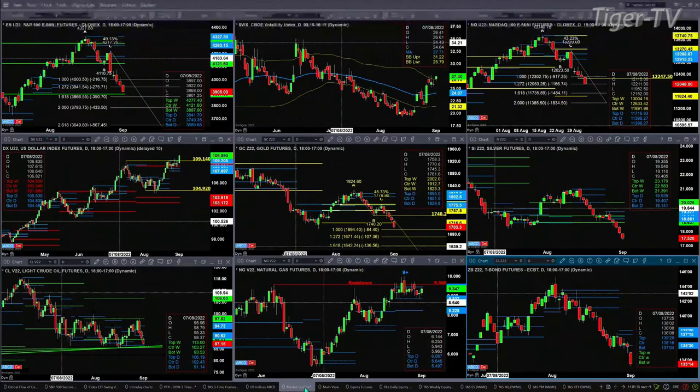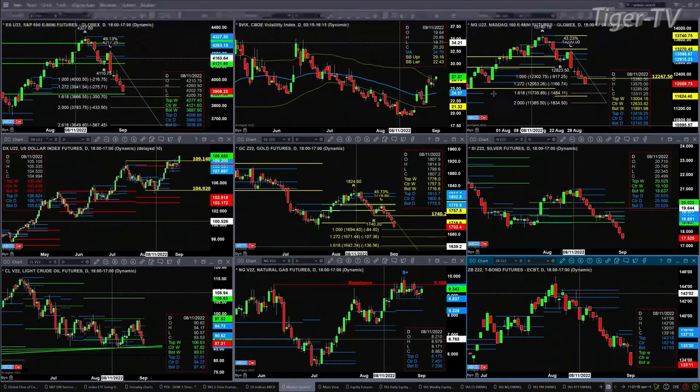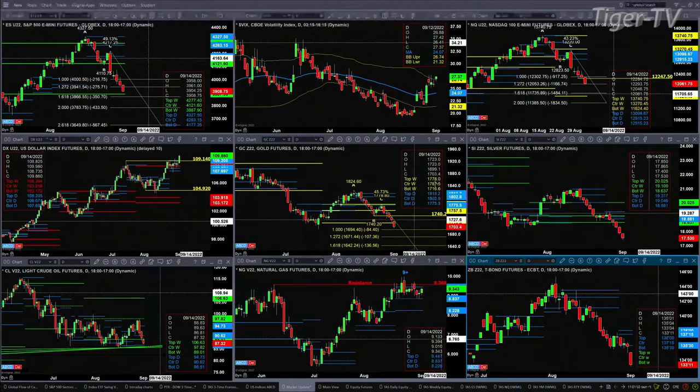The U.S. dollar index is taking out its Rhodes-Mittem indicator top. A close above 109.14 will accomplish that, and that'll suggest higher price during the Trader's Ed show — we'll take a look at where that's headed. Gold has made, in essence, the one-to-one A-to-B equals CD. That one-to-one price projection is $1,694. The actual low so far today has been $1,699.